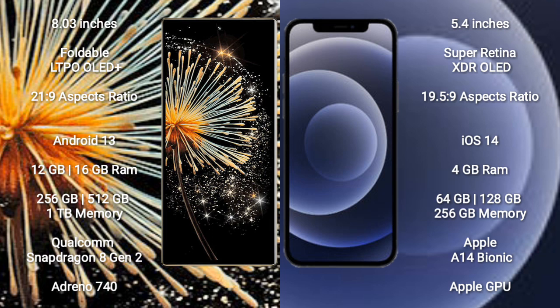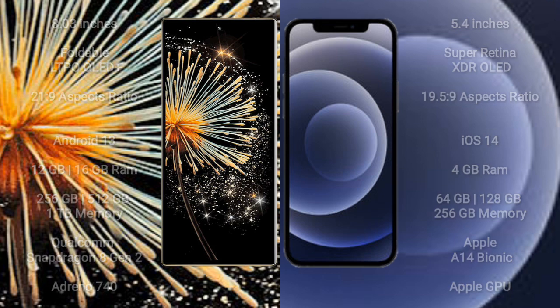iPhone 12 mini comes with 4GB RAM and 64GB, 128GB, or 256GB internal storage, powered by the Apple A14 Bionic processor with Apple GPU.